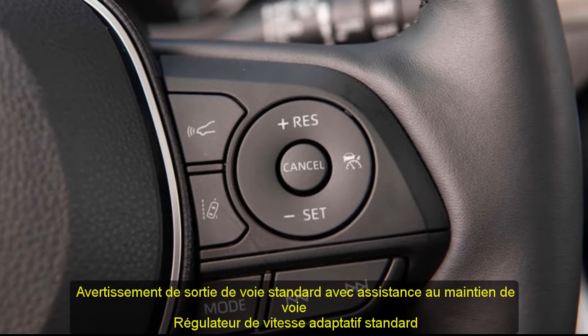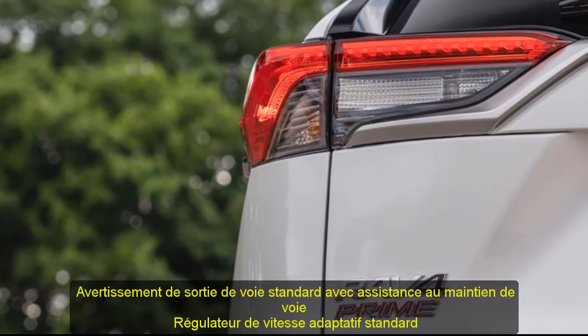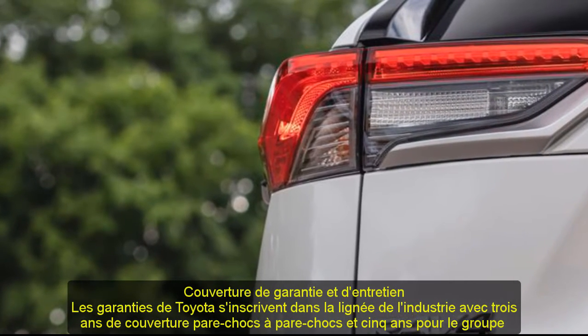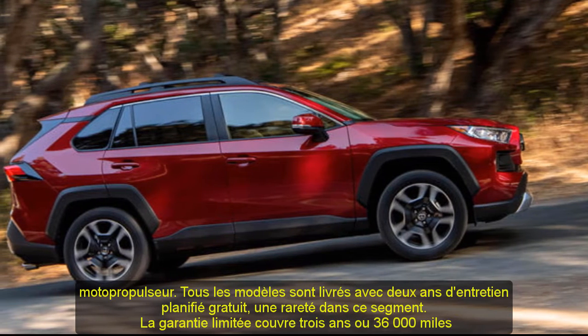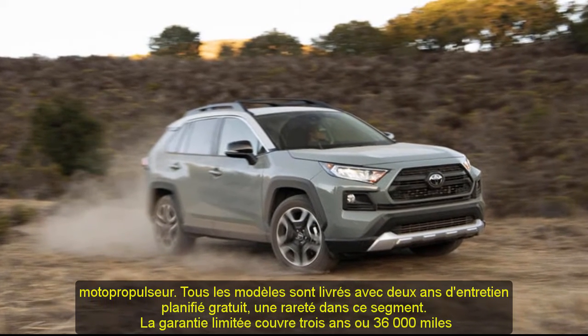Warranty and Maintenance Coverage: Toyota's warranties follow the industry line with 3 years of bumper-to-bumper coverage and 5 years for the powertrain. All models come with 2 years of complementary scheduled maintenance, a rarity in this segment. The limited warranty covers 3 years or 36,000 miles; the powertrain warranty covers 5 years or 60,000 miles; and complementary maintenance is covered for 2 years or 25,000 miles.